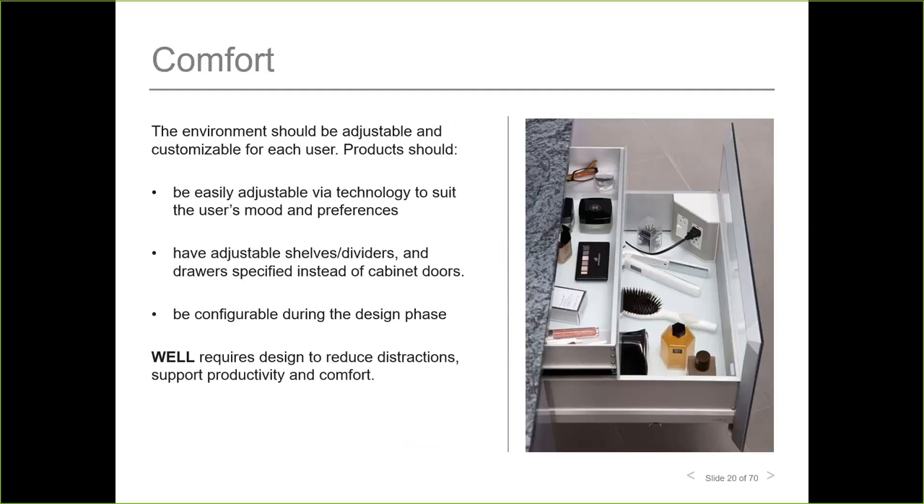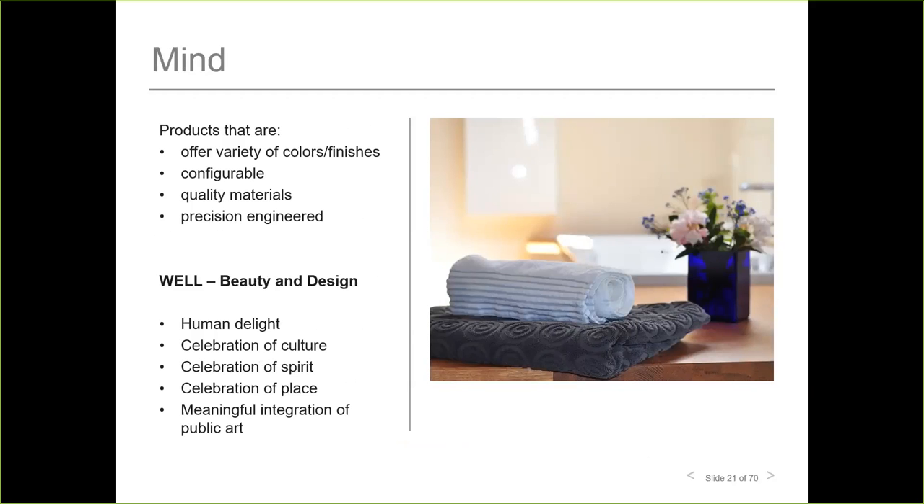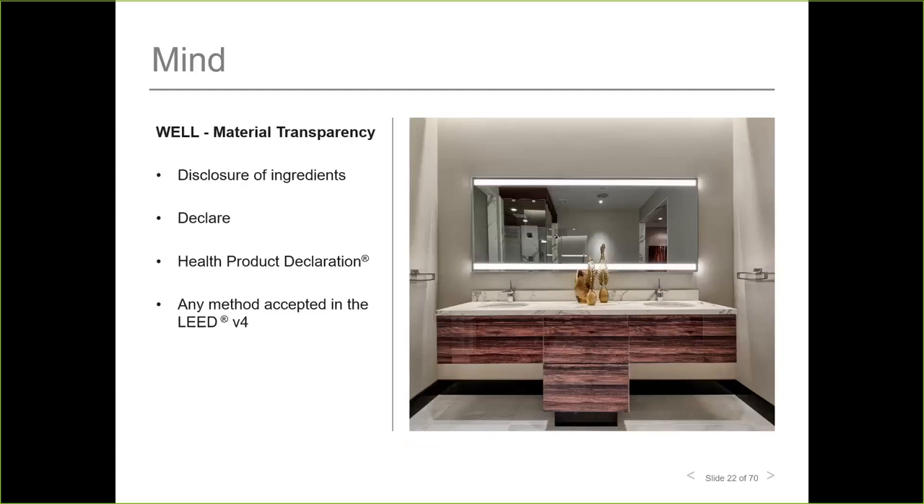The sixth WELL concept is comfort: a productive and comfortable indoor environment is promoted by limiting physical and mental distractions. Products that are adjustable through technology, apps, and modular storage solutions allow the customer to customize based on their needs. The seventh concept addresses cognitive and emotional health — the impact of aesthetic design and materials on creating positive feelings and inspiring spaces. WELL Building Standards also empower consumers by requiring disclosure of material ingredients used in the built environment, allowing informed decisions about potential health hazards.